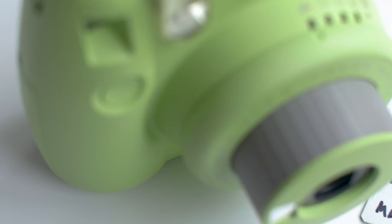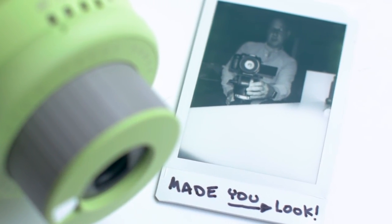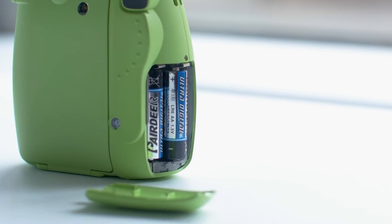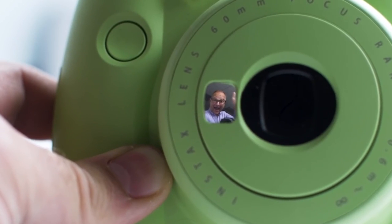vibrant colors. It's available in flamingo pink, ice blue, lime green, and more. If you're looking for a unique and fun gadget that will help you capture and share special moments, the Fujifilm Instax Mini 9 is a great choice. It's available on Amazon for around $70.